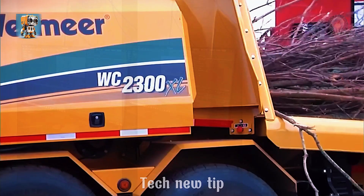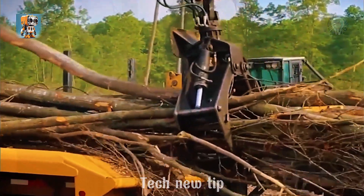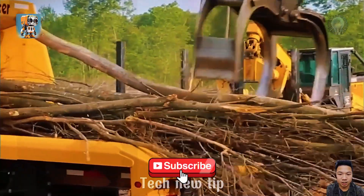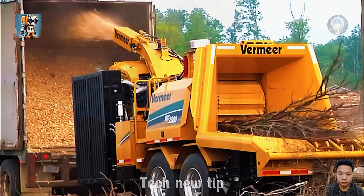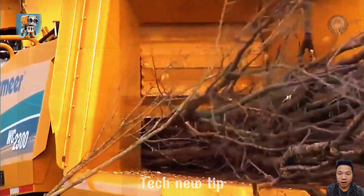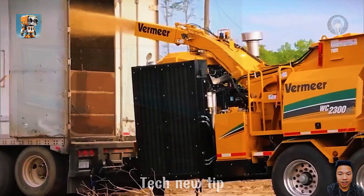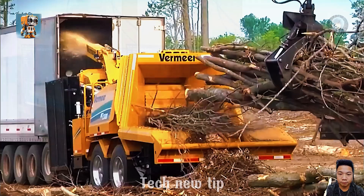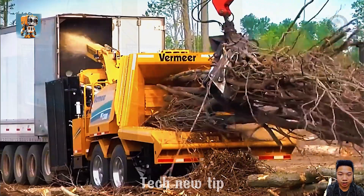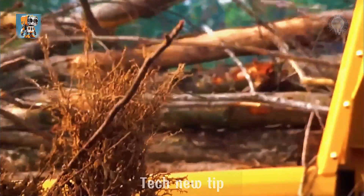With rising fuel prices, the need for alternative energy sources has never been more urgent. Enter the Vermeer WC2-300XL chipper. Guided by a conveyor feed system and variable speed grinding technology, this powerhouse transforms round wood and wood chips into efficient fuel. Its easy maintenance and powerful performance make it a timely industrial solution, perfect for meeting today's energy demands.